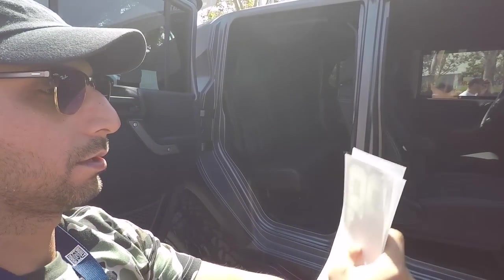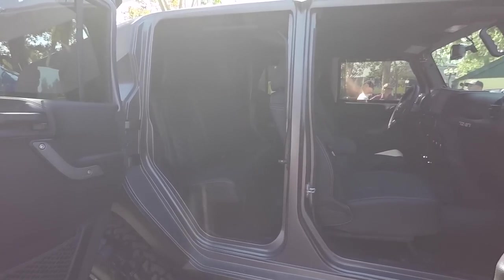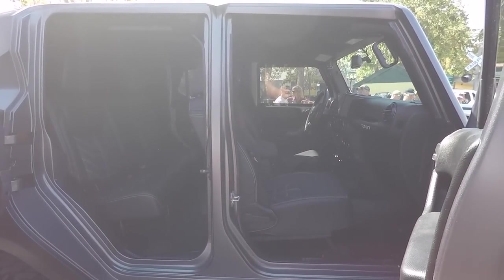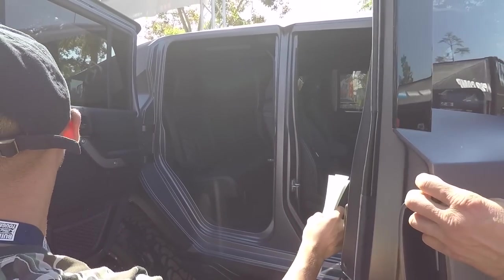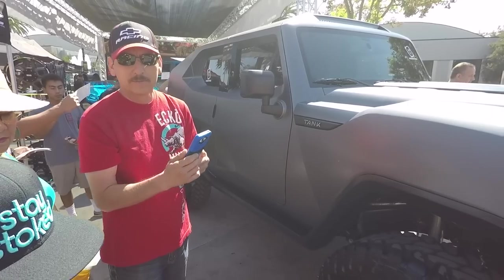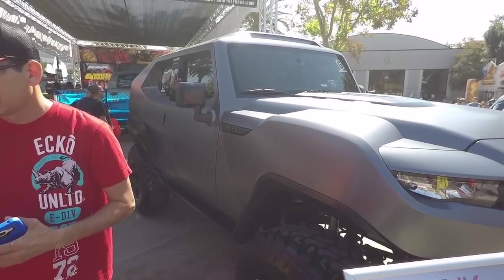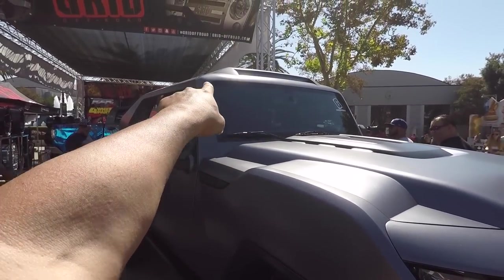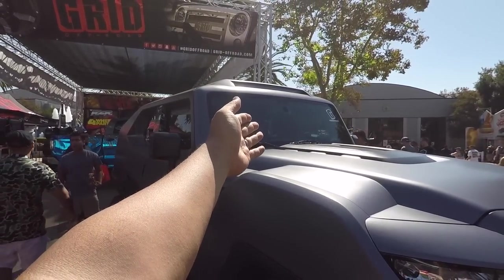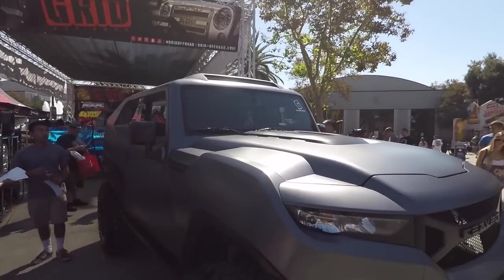Suicide doors, man — that's nice. Oh, so it IS a Jeep — I can see the Jeep dash! He totally fooled me. I thought it was an FJ but it's actually built off of a Jeep. Look, you can see the light bar molded into the top there. The windshield gives it away — the windshield has a Jeep logo on it.